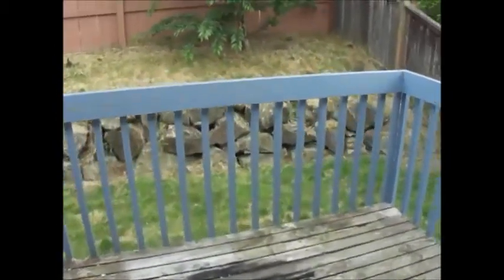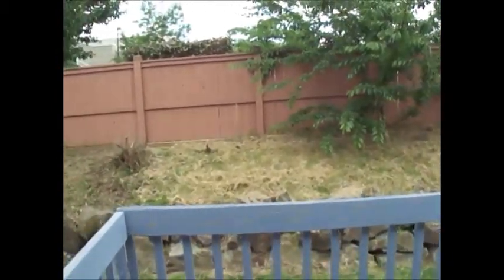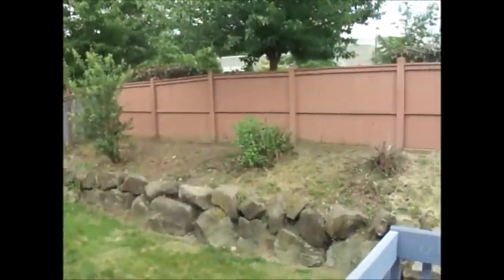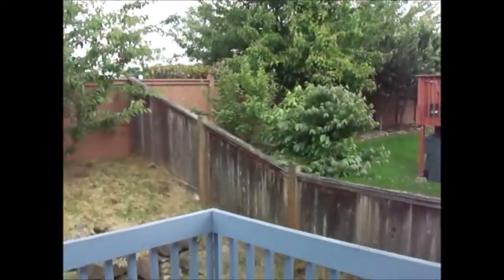Outside the sliding doors is a deck for entertaining family and friends on a nice sunny afternoon. The backyard is fully fenced with a rockery. It will be a real nice area to live in. Thank you.